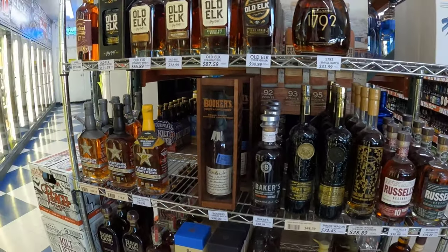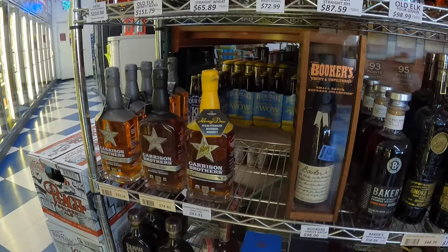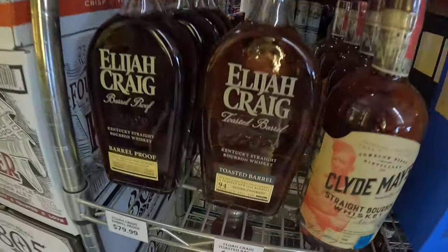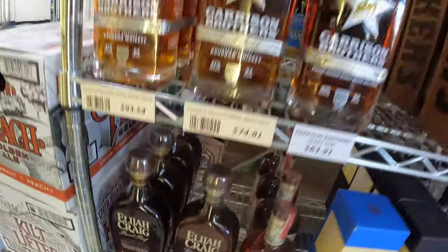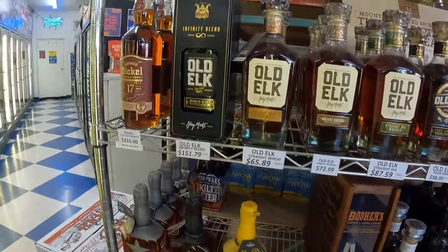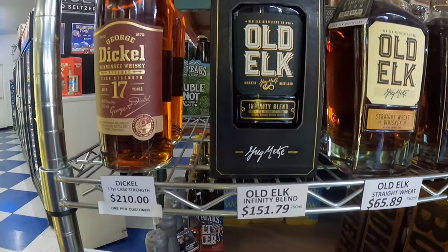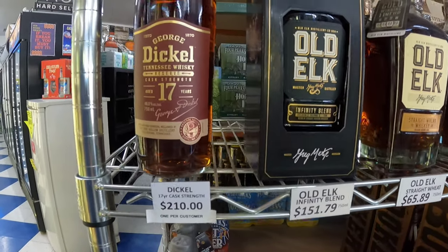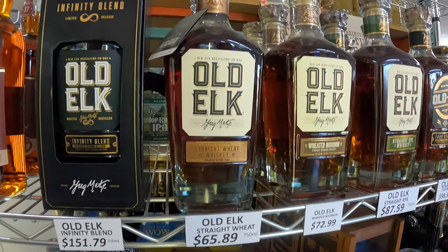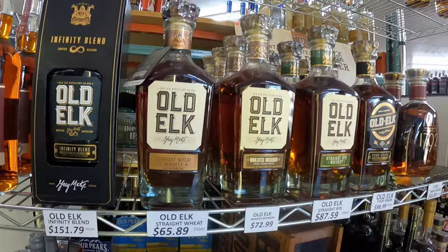They had some Garrison down there, which I'm not a huge fan of but it's not bad. Then there's Elijah Craig — I have both those bottles already, and I'm a huge Elijah Craig fan. There's a George Dickel 17, which I completely ignored, and that Old Elk Infinity Blend at $151 — I don't really know much about that but it does look interesting.